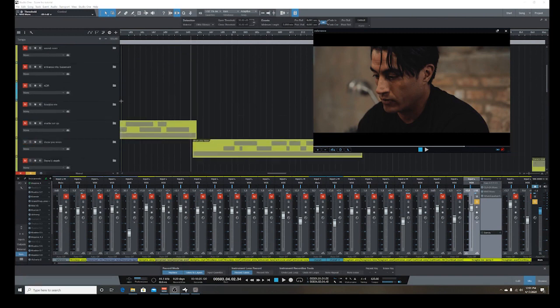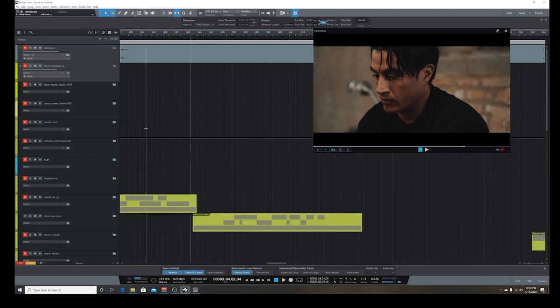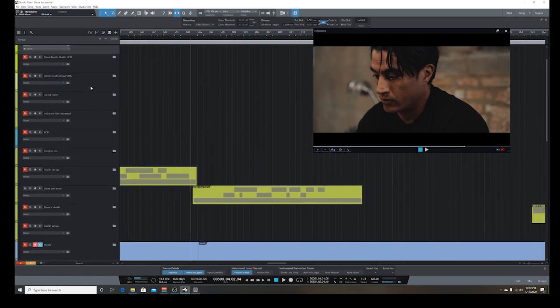I'm back in my DAW. The choice of DAW doesn't really matter — they all do the same. Anything from Logic, Studio One, Reaper, and what have you — they're all organized the same way. I use Studio One version 3. I have all my tracks on the left side, and I group them.